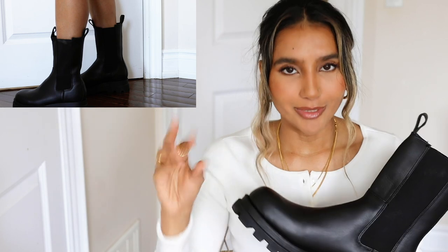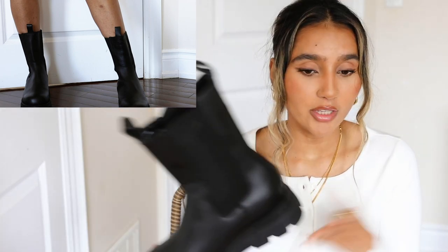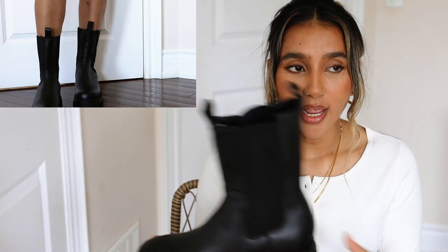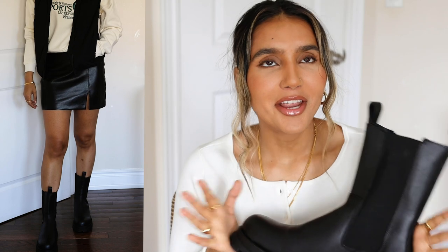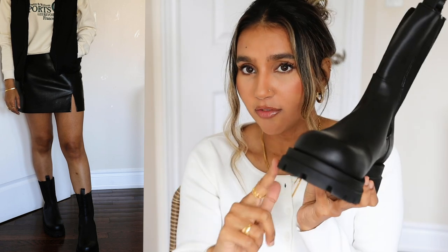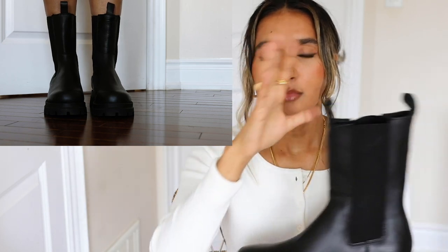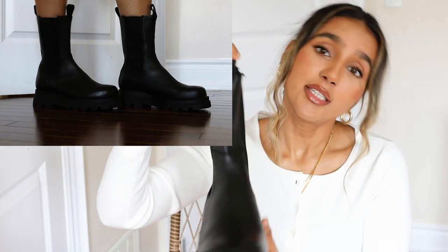I did try on the real Bottega Chelsea boots and I love them, but there are so many Chelsea boots out there that look exactly like them. I wasn't sure it was worth spending that much more money. The one issue with both the Bottega and these dupes is that they don't have a zipper — you have to wiggle your foot in. But they look really really nice on, almost exactly like the Bottega ones in terms of height, front, and style.